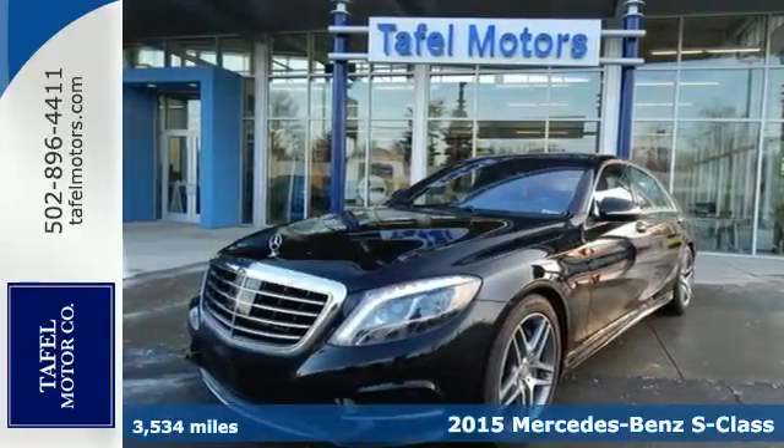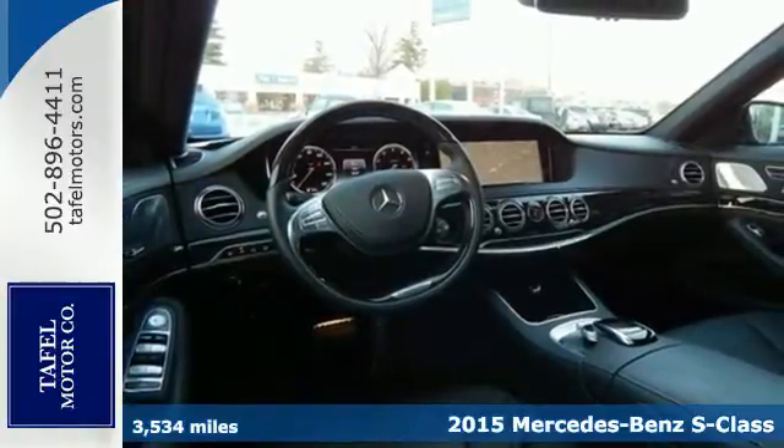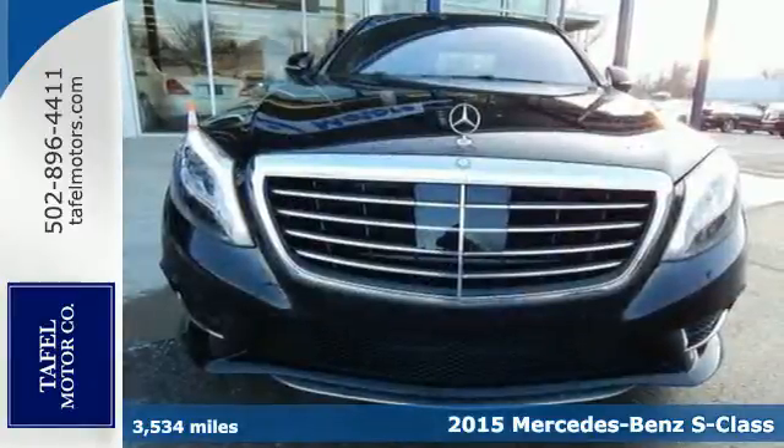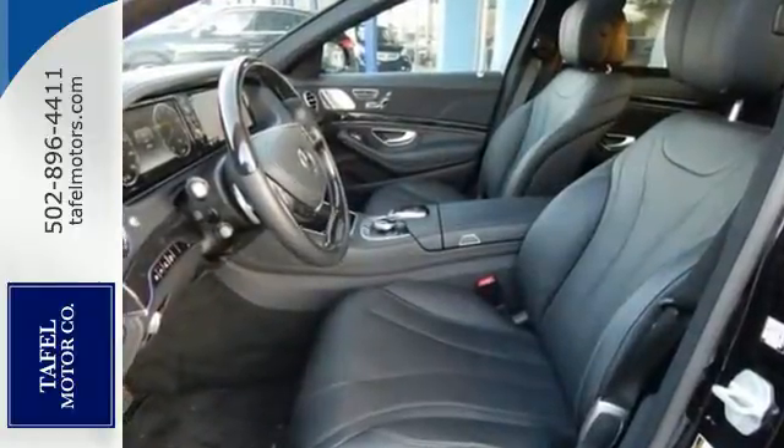Here's a 2015 Mercedes-Benz S550. Its distinctive brand of luxury is on full display, with a command system with intuitive touchpad, a navigation system, and even a cabin fragrance system.